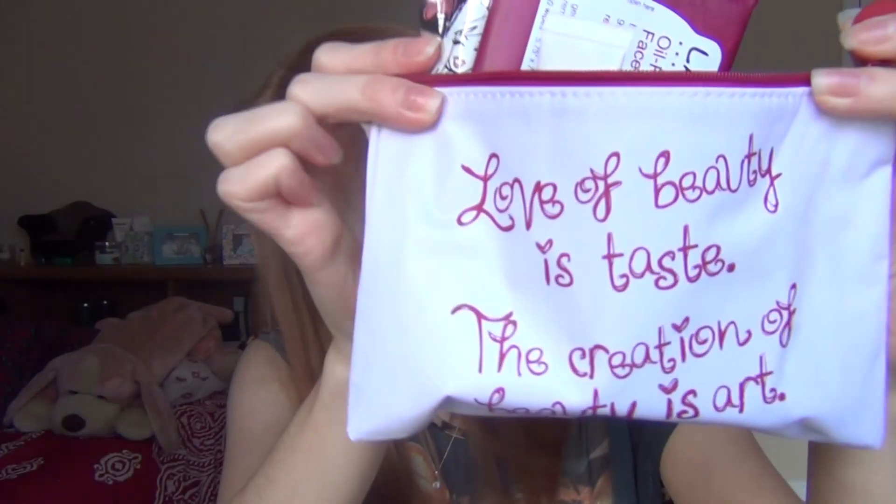That's everything in my Birchbox. I'm really happy with both boxes. I honestly don't know which one I like more — I love the chapstick, shampoo, and lip gloss from Birchbox, and I love everything from Ipsy too. Seriously, I cannot get over how cute this bag is, and I love the nail polish color, the lip gloss, and the lotion. I think it's going to be a tie this month. Let me know which one you think is better, and I'll see you guys in my next video!